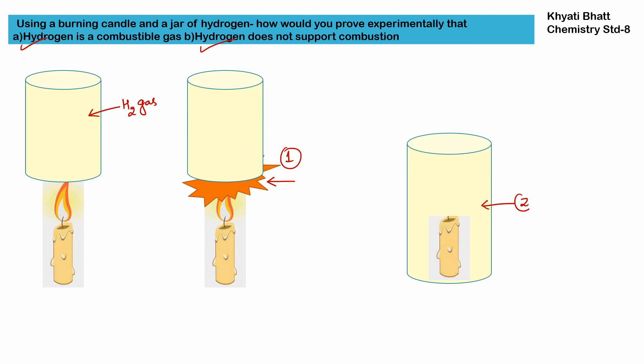So in the second situation, we can prove that hydrogen does not support combustion, because the candle got extinguished.